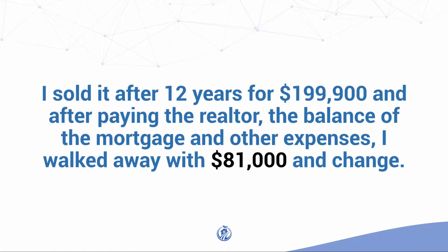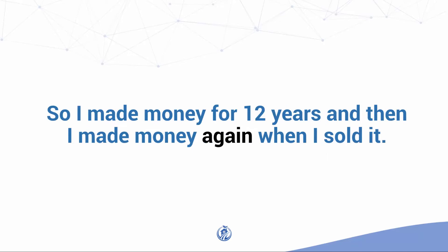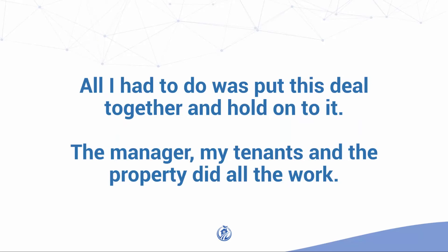I sold it after 12 years for $199,900 and, after paying the realtor, the balance of the mortgage and other expenses, I netted about $81,000 and change. So I made money for 12 years and then I made money again when I sold it. All I had to do was put the deal together and hold on to it — the manager, my tenants, and the property did all the work.